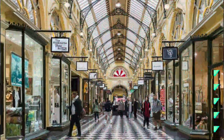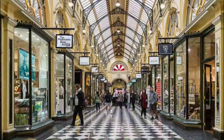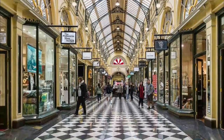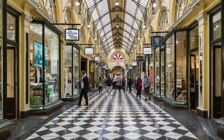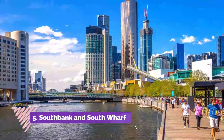Number four: Melbourne's Arcades and Laneways. Wandering the labyrinth of lanes and alleyways is one of the most popular things to do in Melbourne. Head to the area around Flinders, Collins, and Bourke Streets to see elegant, interesting, and quirky Melbourne at its best.